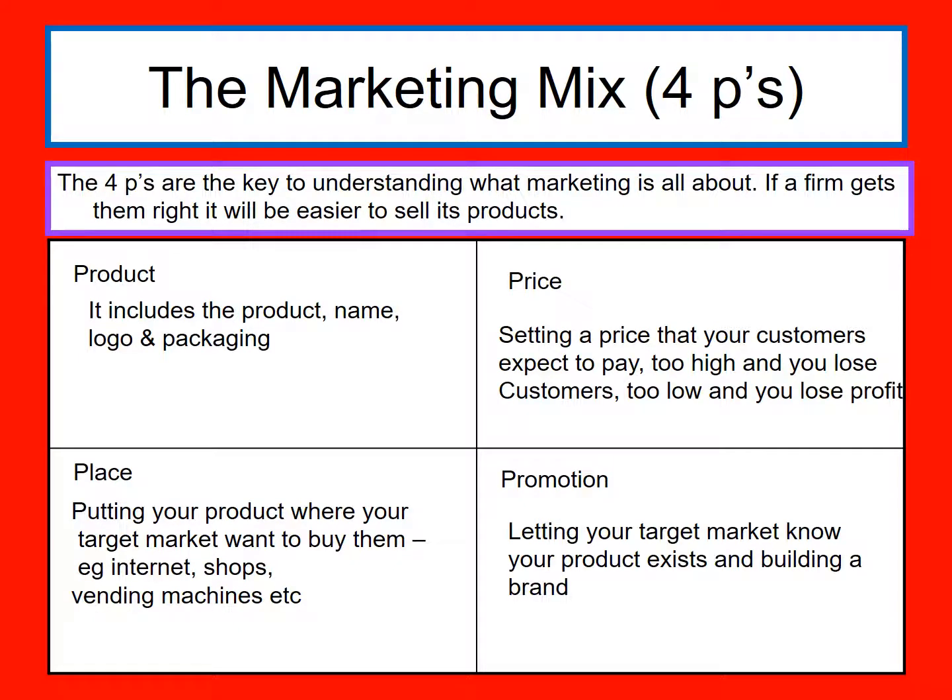And finally we're going to look at promotion. Promotion is letting your target market — the people who want to buy your product — know that your product exists and building up a brand. So it's all about communicating with your target market. And you can be doing this with TV, social media, or dressing up in an outfit and walking down a high street. There are so many different ways of promoting your product.